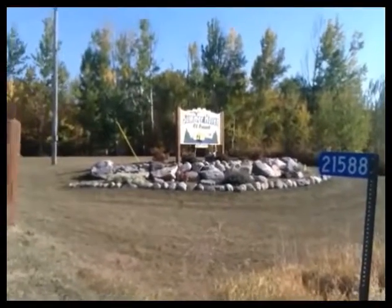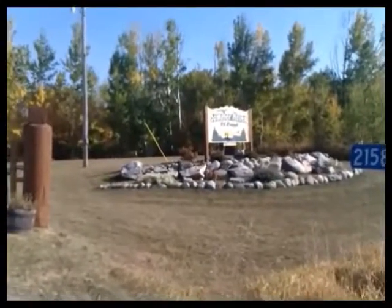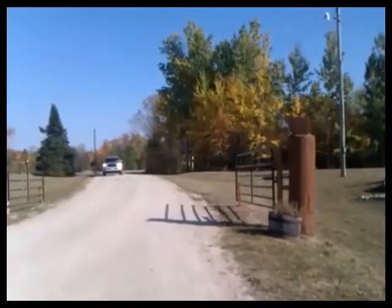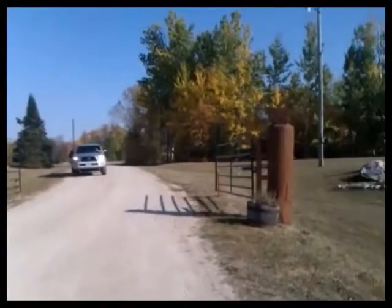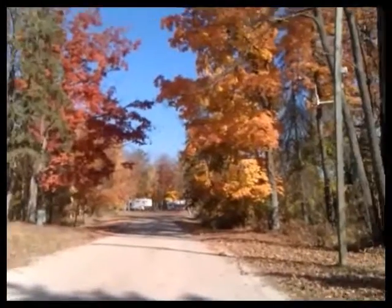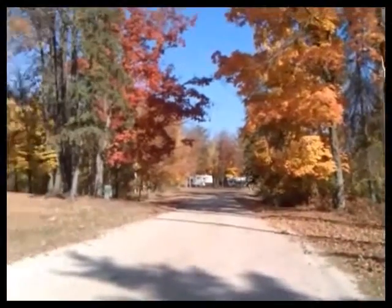Welcome to fall at Summerhaven RV Resort. We would like to welcome you all to take a look at our campground during the fall, which is a great time to see what our campground looks like. You're now coming into the entrance of Summerhaven RV Resort. We are a resort campground that has 80 acres of land with 168 RV sites.